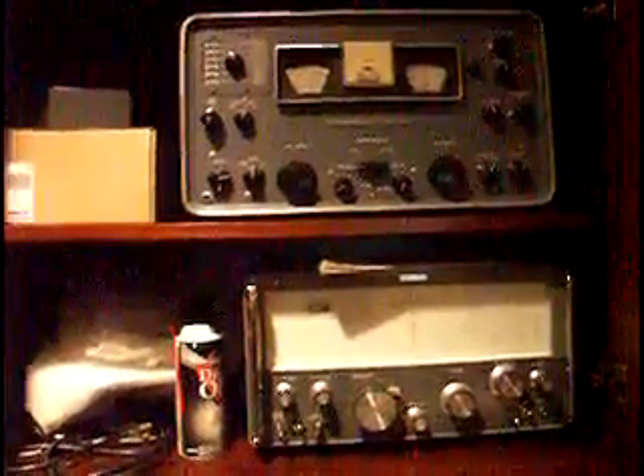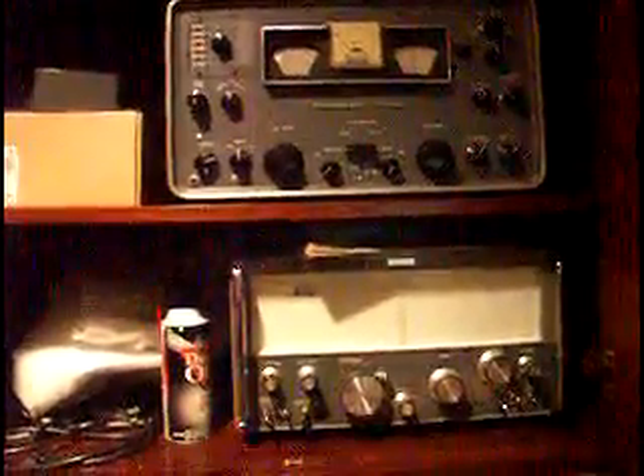Below that is also one of the best-condition classics from Eddystone — this is the 830/7. That'll do it for today. We'll show you more stuff next time, but I hope you enjoyed it out there in YouTube land — we'll be back in a bit, bye-bye.